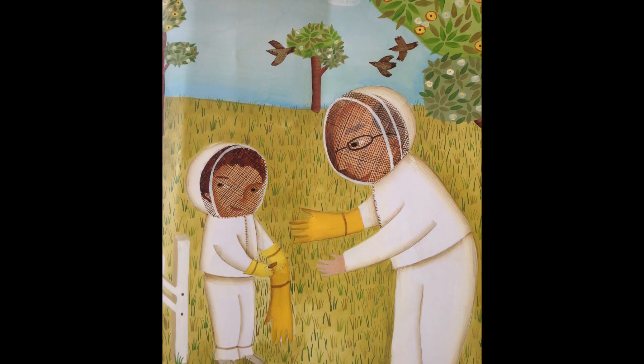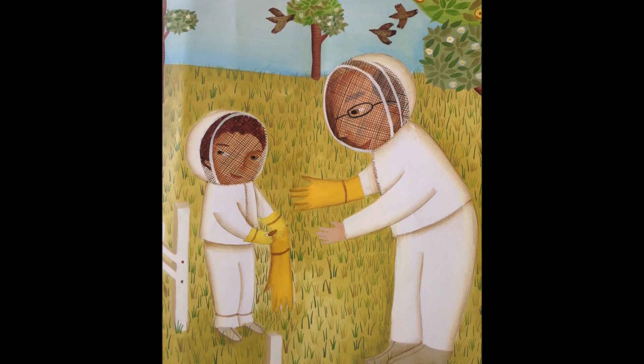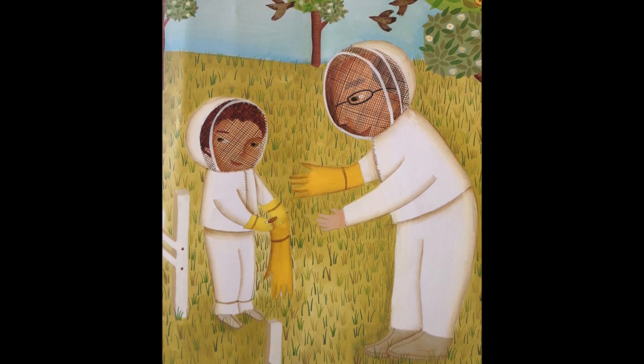Here are his gloves, made of cotton and leather, protecting his hands in all kinds of weather when he tends to his hives as the Bee Man.